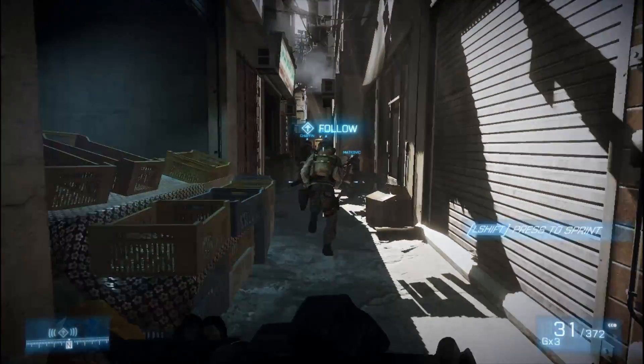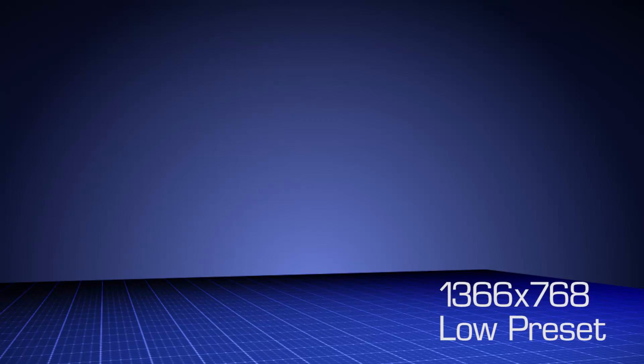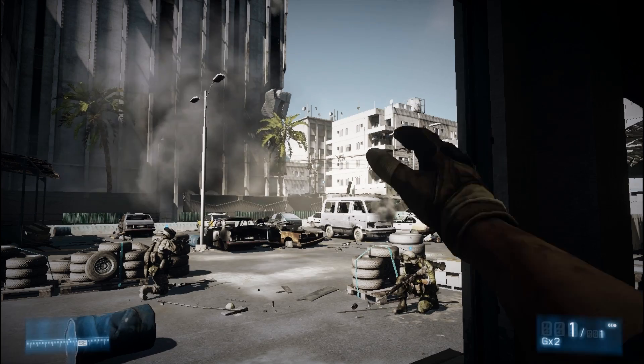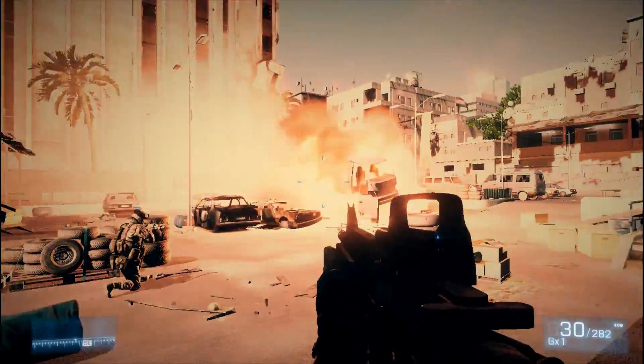As expected, the AMD A8-3850 APU won handily with an average frame rate just over 30 frames per second. The Intel Sandy Bridge Core i3-2105 was only able to maintain an average of 10 frames per second. Without a doubt, only the AMD APU-based system in this comparison produces a playable gaming experience.